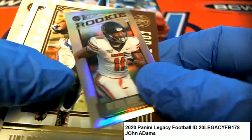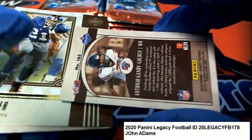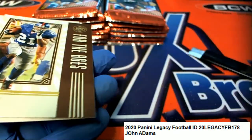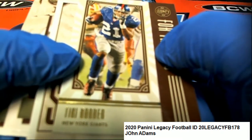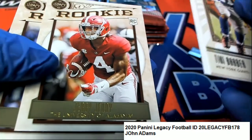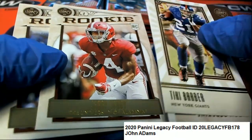We got a rookie mini right here, so this is pretty good - wide receiver rookie mini. Tiki Barber, John Riggins - that's one of the best rookies - wide receiver Jerry Judy.